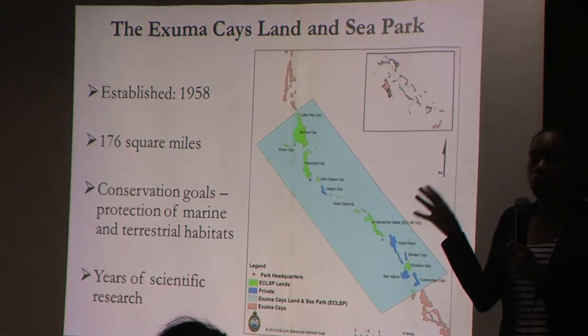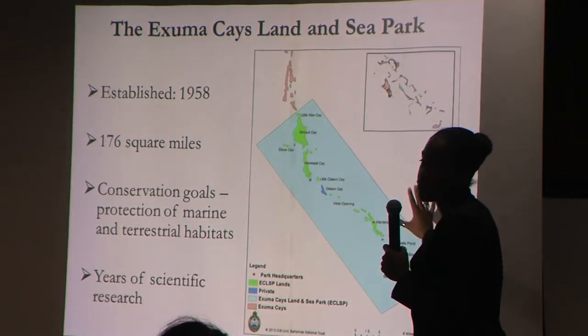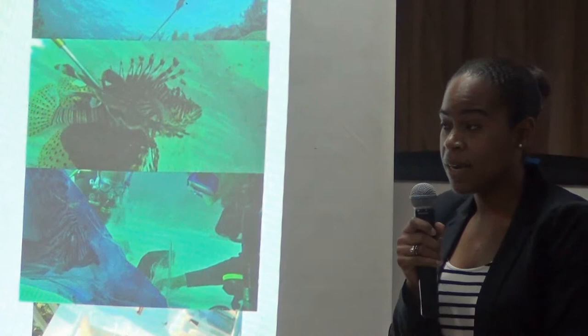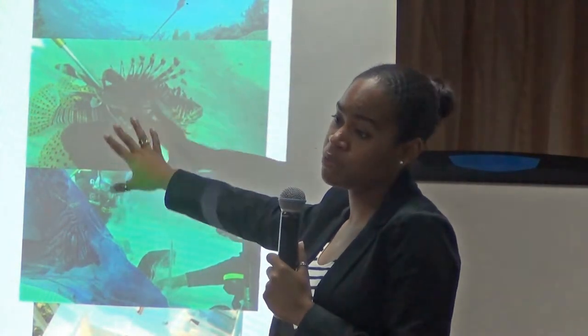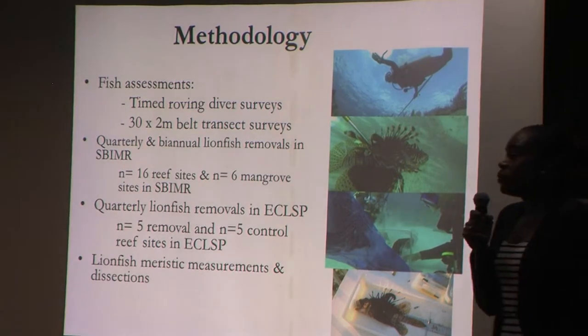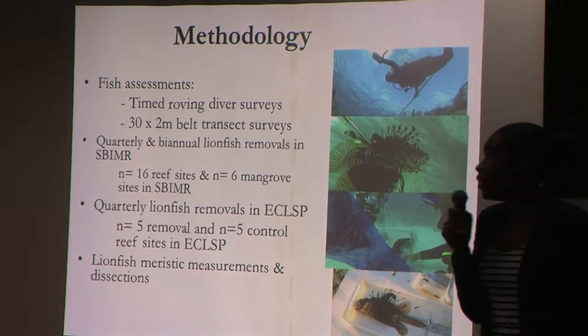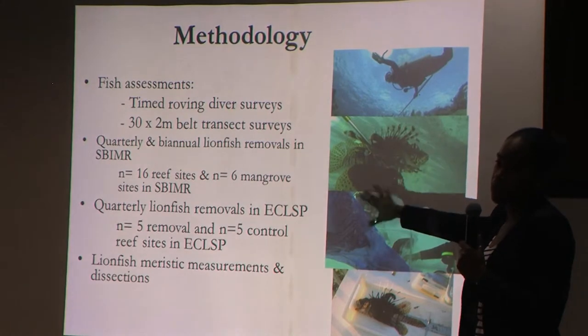We conducted quantitative assessments of fish community structure through timed roving diver surveys, primarily looking at commercially important species — snappers and groupers — for abundance and size. We also conducted 30 by 2 meter belt transects for all species except cryptic species like gobies and blennies. We conducted quarterly and biannual lionfish removals in the South Berry Islands Marine Reserve, comparing the effectiveness of low-frequency removals (twice per year) versus higher-frequency removals (quarterly, four times per year). We had 16 reef sites and six mangrove habitat sites.